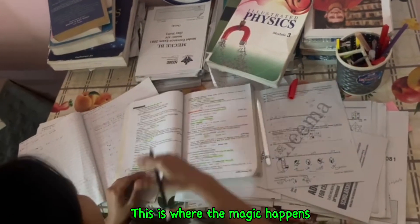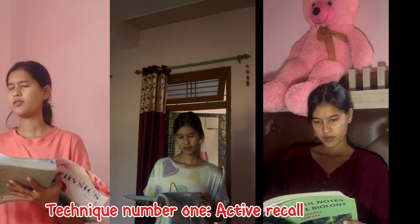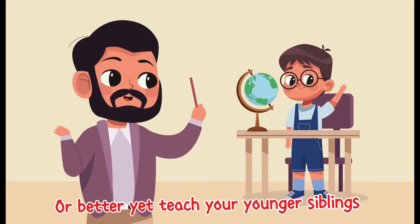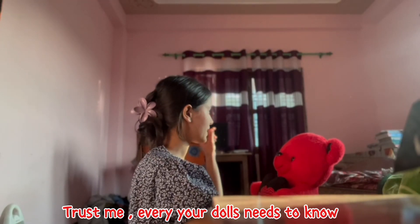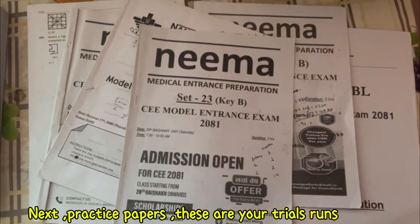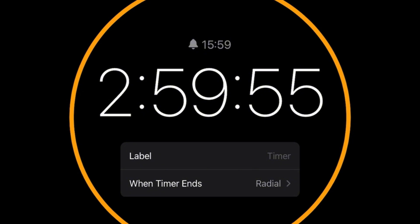Okay, listen up — this is where the magic happens. A study routine isn't about just reading; it's about active learning. Technique number one: active recall. Quiz yourself after reading a topic, write down key points without looking, or better yet, teach your younger sibling or your dolls. Trust me, even your dolls need to know why a topic is important.